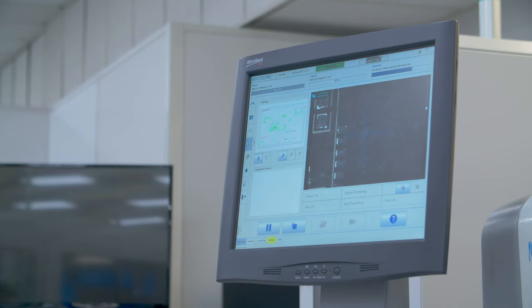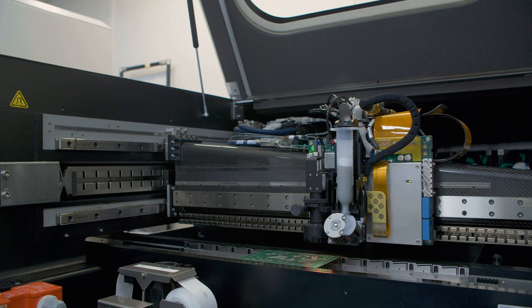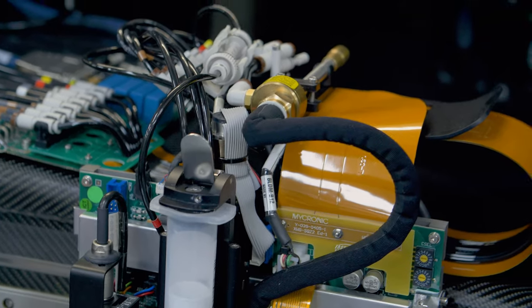We try to place as much as we can with the machines. What the jet printer does is it throws down little dots of paste — really micrograms of paste — and it makes a stencil out of these little dots of paste.